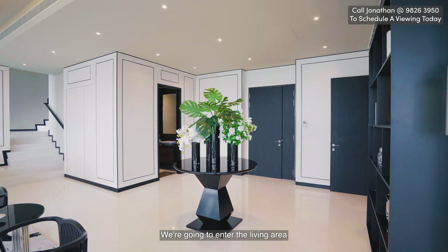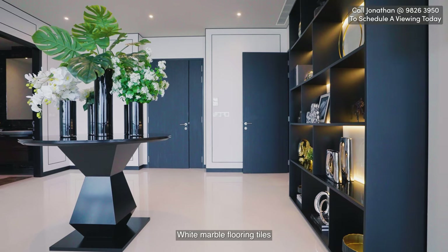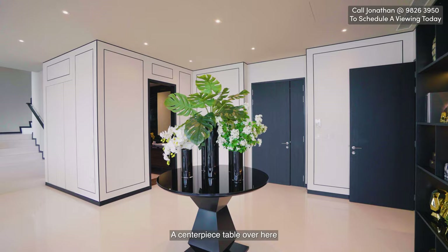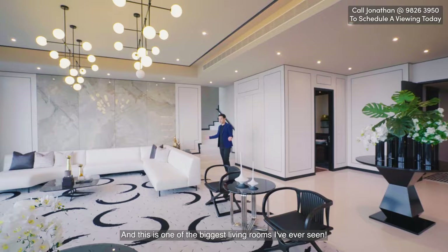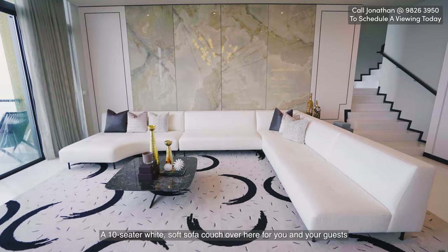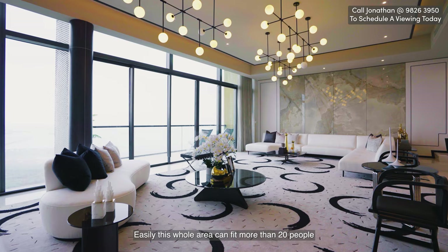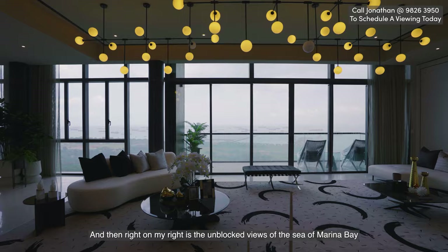You're going to enter the living area. The first thing you see is a very grand entrance with white marble flooring tiles and a nice display cabinet with ornaments in gold. On the right is your powder room for guests. Over there is a DB box and storage area for your luggage. And look at this living room — one of the biggest I've ever seen. A 10-seater white soft sofa couch, seating for another four people, easily fitting more than 20 people for a big gathering. Beautiful carpet and lighting, and on my right are unblocked views of the sea and Marina Bay.